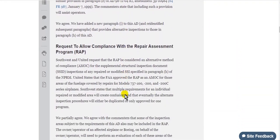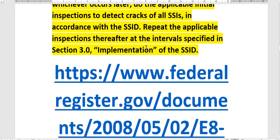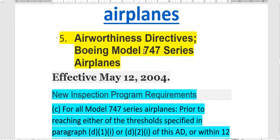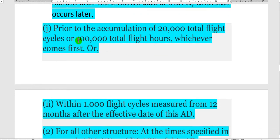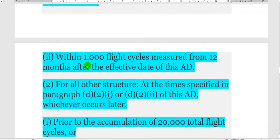The other source: this airworthiness directive is for the model 747. For the 747, the threshold is the accumulation of 20,000 total cycles or 100,000 flight hours, whichever comes first. So you must go to the ADs and follow them.